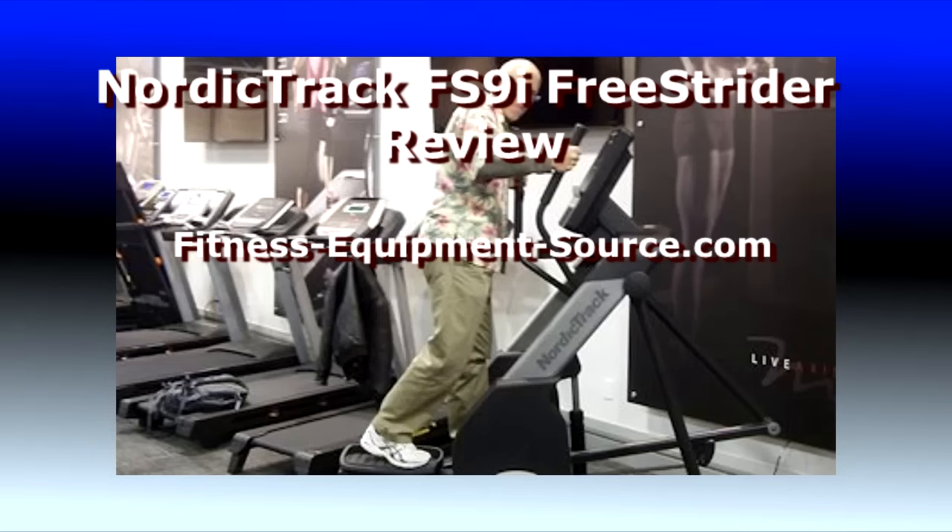Hello, this is Fred Waters, contributing editor to the fitness-equipment-source.com website.